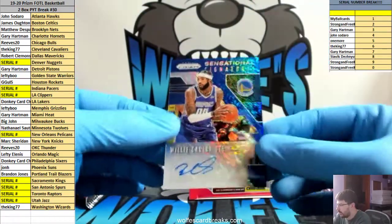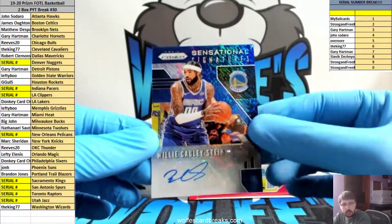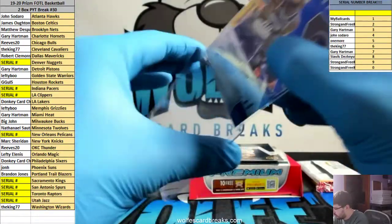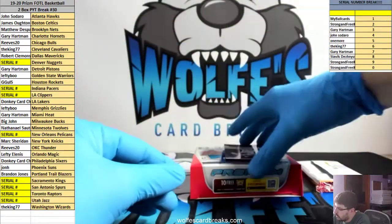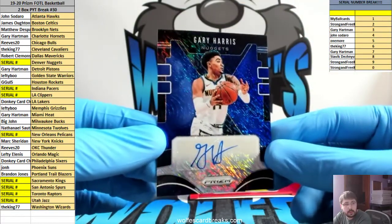Golden State Warriors — Willie Cauley-Stein, Blue Shimmer. The Blue Shimmers are not numbered. Golden State Warriors going out to lefty boo. Gary Harris for the Nuggets — another Blue Shimmer autograph. Nuggets going serial, but this one's not numbered.